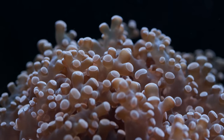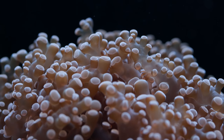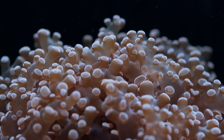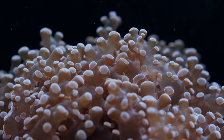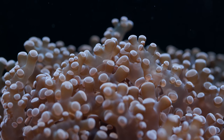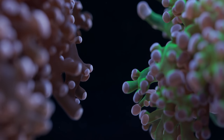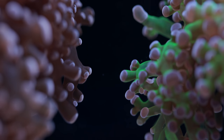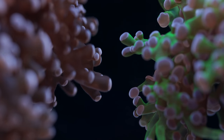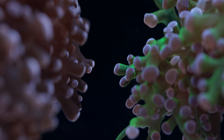Frogspawn is a large polyp stony coral. It's one of the most popular large polyp stony corals, largely due to its appearance and how it flows. It resembles a soft coral in many ways — they have these long delicate tentacles. It's a very aesthetically pleasing coral and very beginner friendly. A lot of people getting into large polyp stony corals or stony corals in general, Frogspawn might be their first choice.